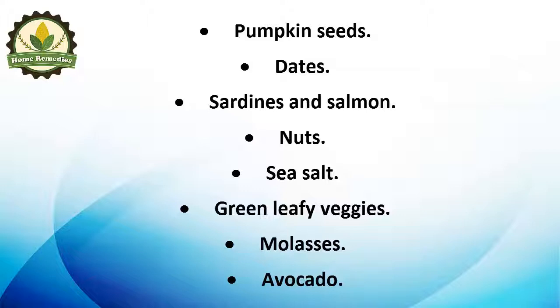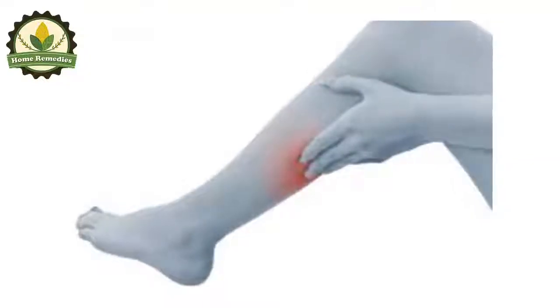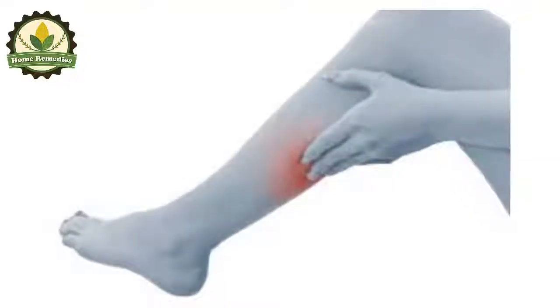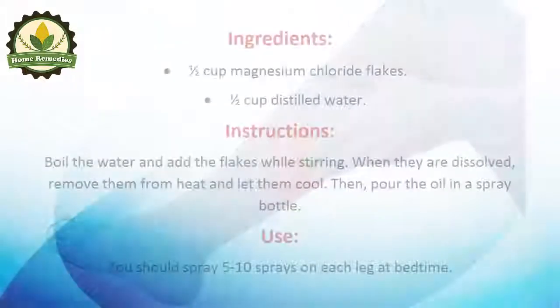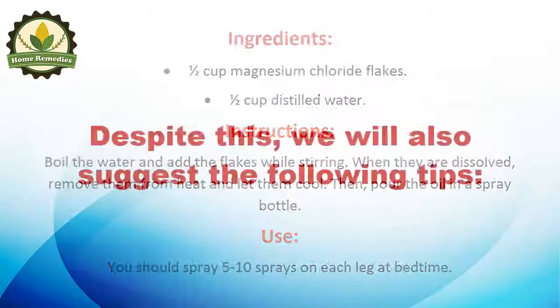Nuts, sea salt, green leafy vegetables, molasses, and avocado are also beneficial. Additionally, magnesium oil can be of great help — rub it on the legs at bedtime and leave it to act during the night. To prepare it: boil half a cup of distilled water, add half a cup of magnesium chloride flakes while stirring, let them dissolve, remove from heat, cool, and pour into a spray bottle. Spray five to ten sprays on each leg at bedtime.